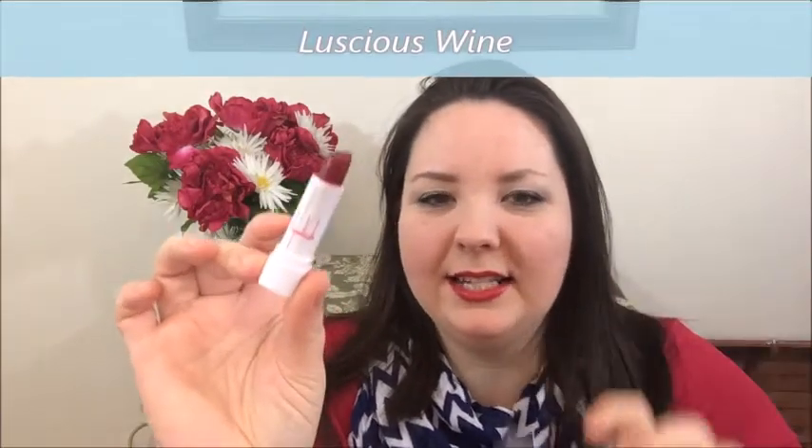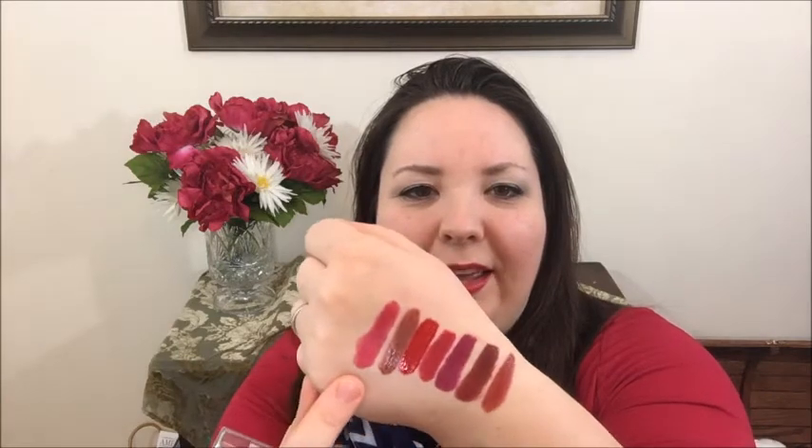The next lipstick is from Dollar Tree — it's the LA Colors brand. It has a nice white tube and it's a really pretty, darker pink color. I'm wearing that on my lips today. I would never have worn this color before I started shopping at Dollar Tree — just breaking out of my shell. I really like it; it feels very moisturizing. For a dollar, this is a nice brand.